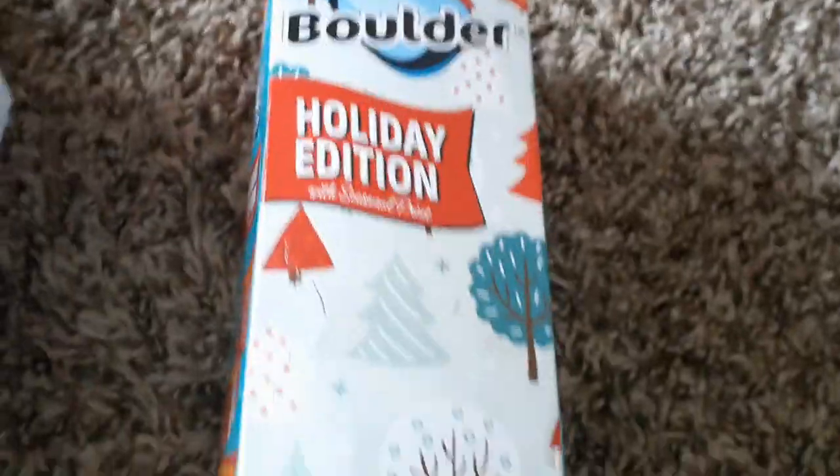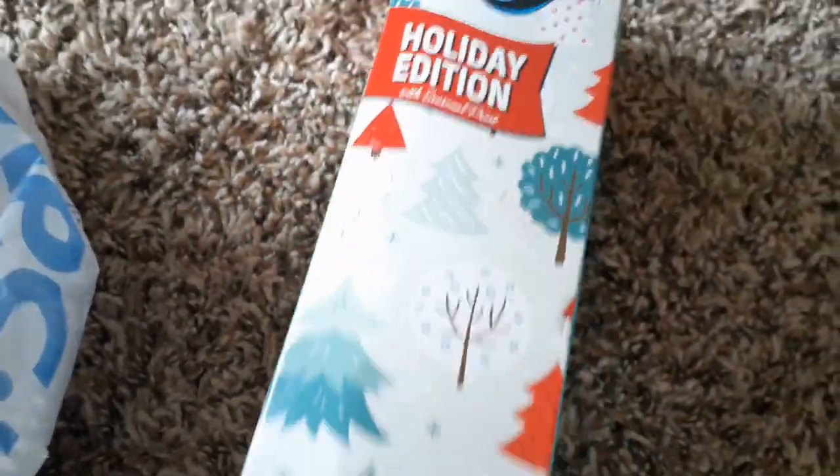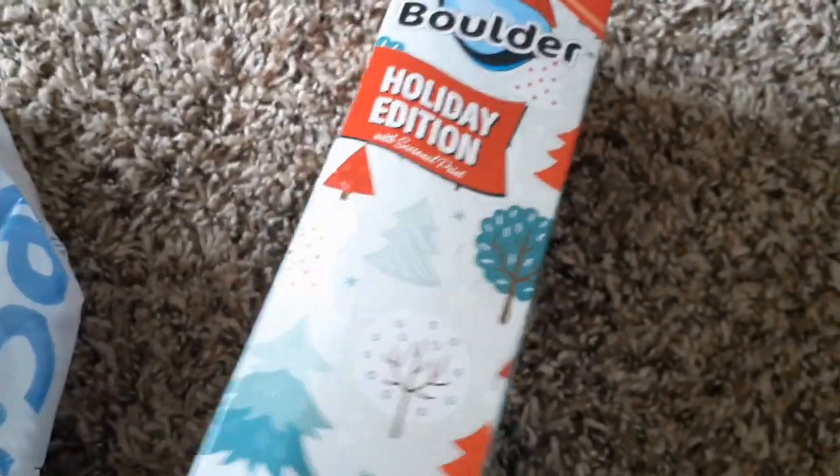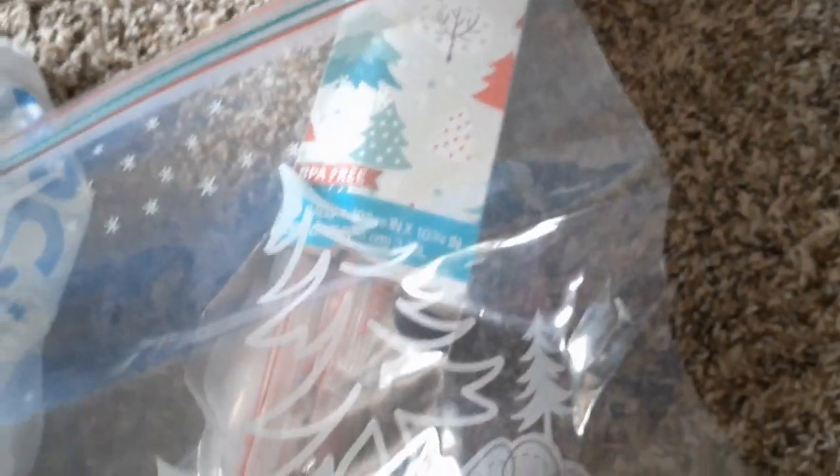I have this holiday edition — it says 40 storage bags of gallon size, which is wonderful. Guys, I never buy storage bags in the store because I always find them in the dumpster. Look at these Christmas trees on them — you can put a little label of who it's for or what type it is. 40 bags!